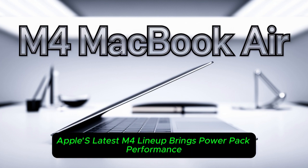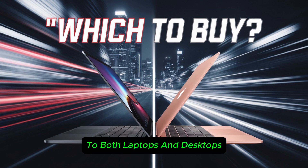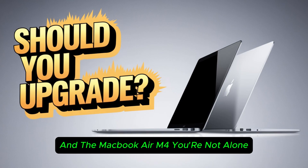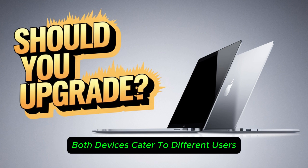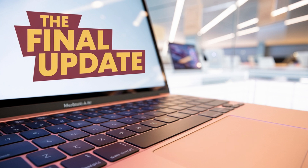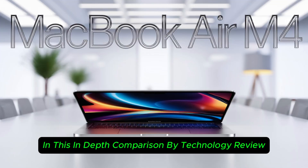Apple's latest M4 lineup brings power-packed performance to both laptops and desktops. If you're torn between the Mac Mini M4 and the MacBook Air M4, you're not alone. Both devices cater to different users, but which one is the best fit for your needs? Let's break it down in this in-depth comparison by Technology Review.